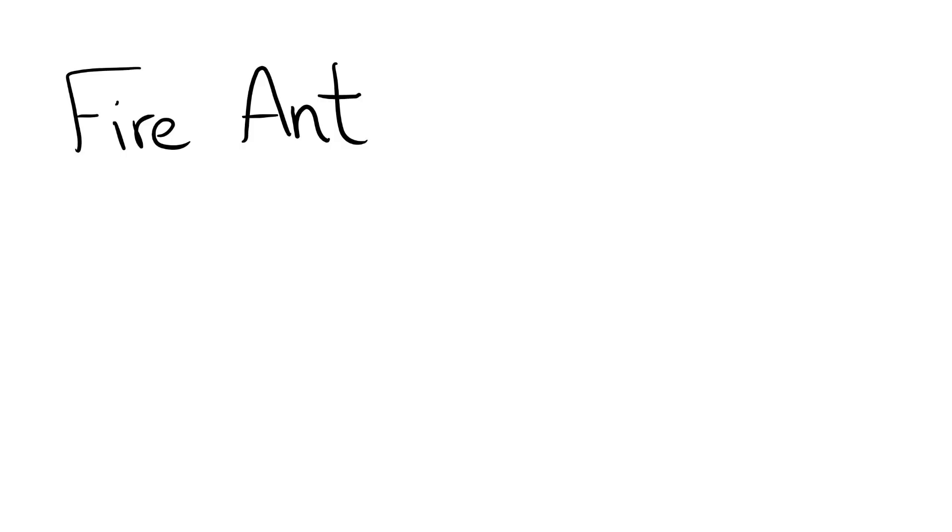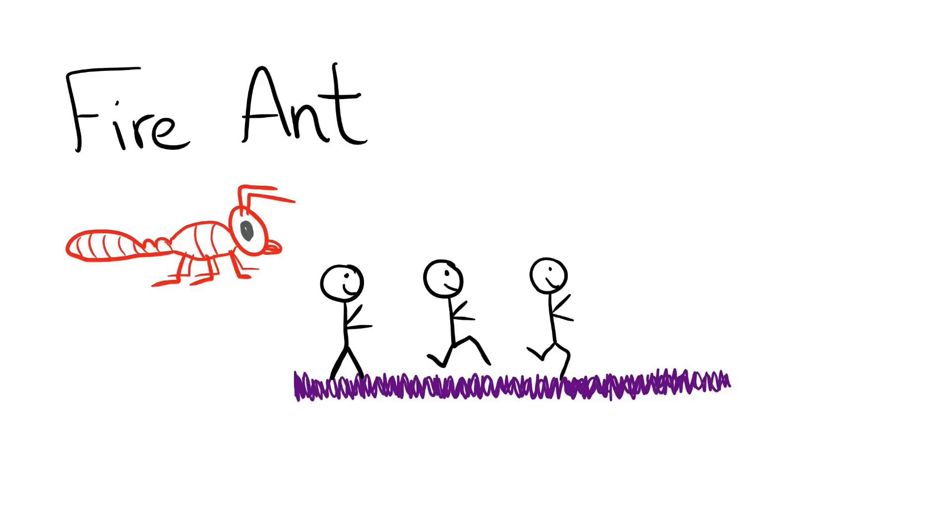The fire ant. This ant builds large ant mounds and is bright red in color. When they sting it feels like walking across a shag carpet and reaching for the light switch. Their sharp, sudden, and mildly alarming sting rates in at a 1.0.